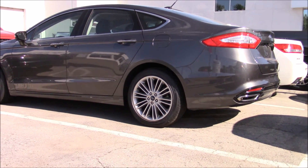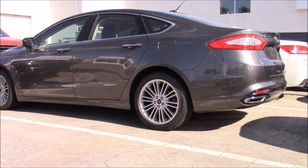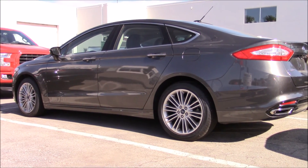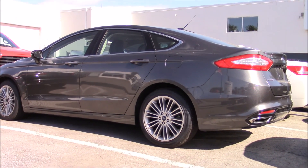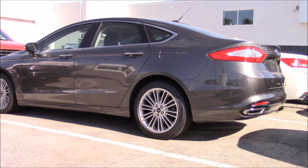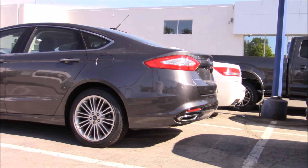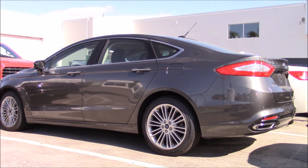It's a Titan Gray metallic color. Those wheels are kind of growing on me to be honest. Dual exhaust — pretty nice looking car. They have brand new Goodyear Eagle tires on it, reverse sensors and a reverse camera. Nice package.